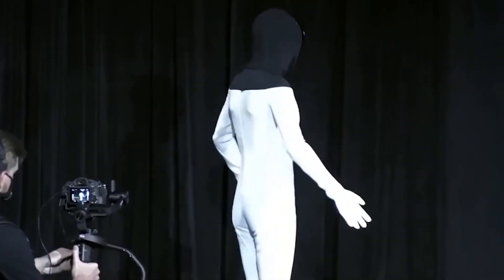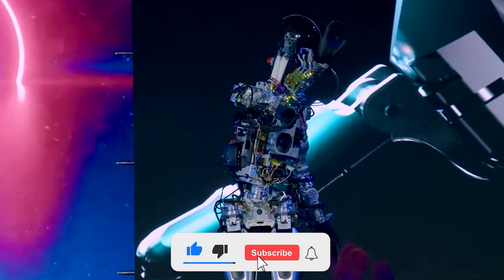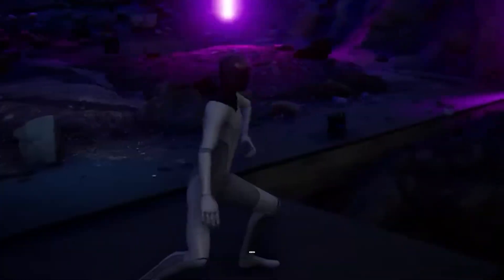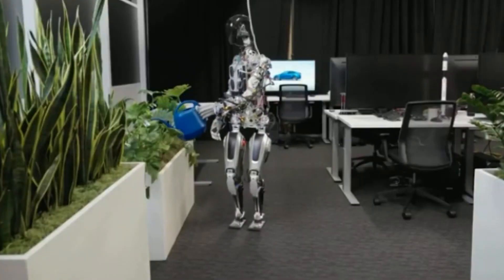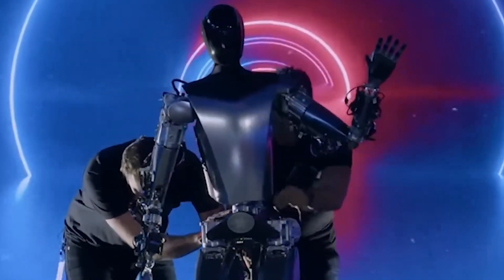Do you ever wonder why so many robots are represented as female? Let me know what you think in the comment section. Please leave a like and subscribe for more exciting technology videos, and don't forget to turn on the notification bell and watch more related content from our channel.